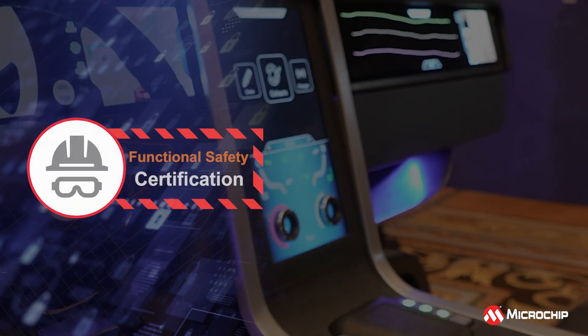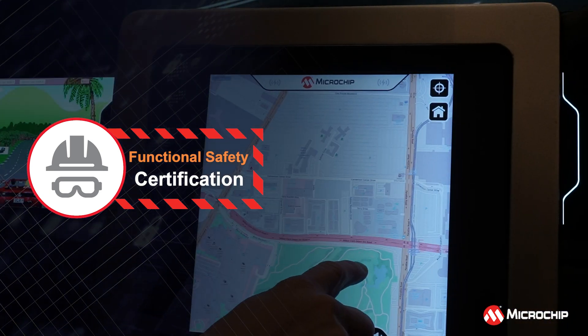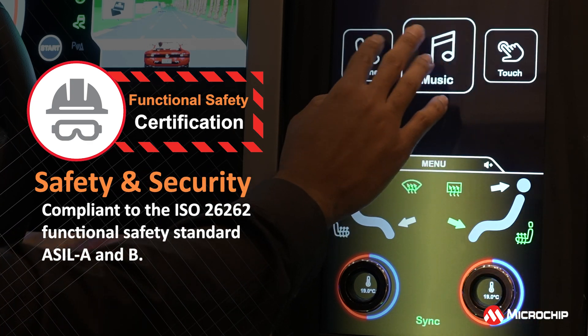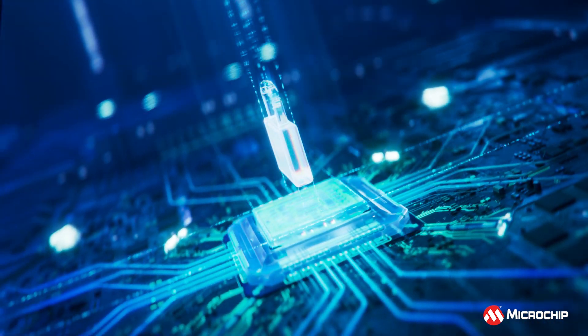As more control of safety-relevant functions moves to virtual buttons on the touchscreen, these new controllers are compliant to the ISO 26262 functional safety standard ASIL-A and B. In addition, they enable secured over-the-air firmware upgrades with the implementation of firmware authentication features.